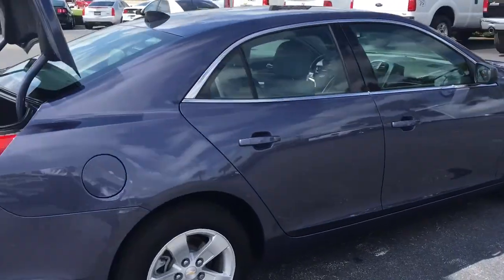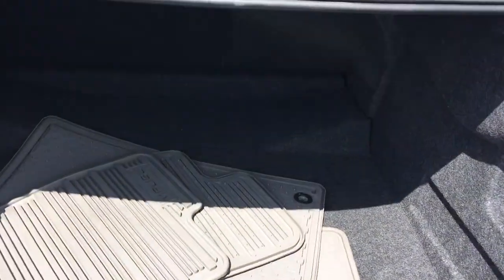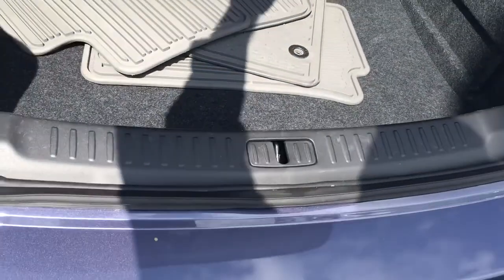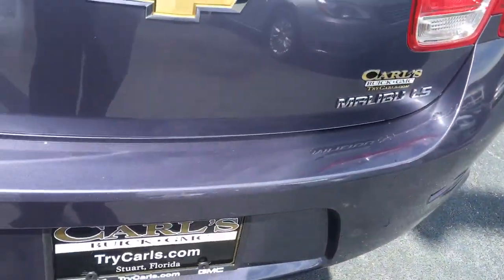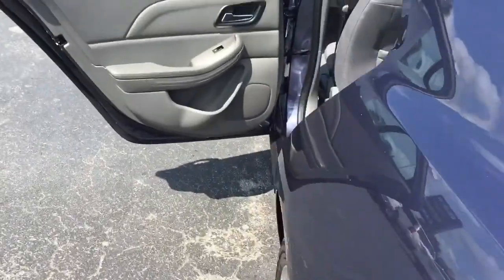Beautiful blue color, immaculate shape, just have the all-weather floor mats. See no scratches on the trunk. Just push that right there — nice and handy.